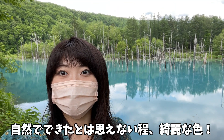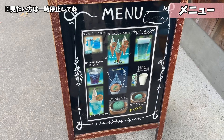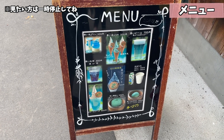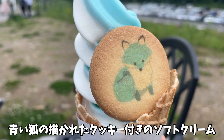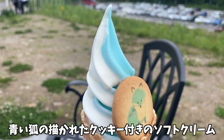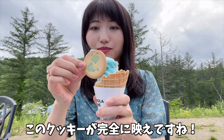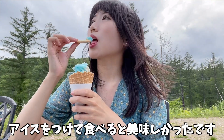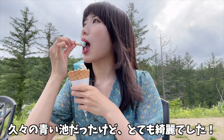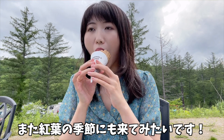自然でできたとは思えないほど、綺麗な色！そして、この後は、青い池の売店へ。メニューはこんな感じ！購入したのは、青い池ミックスソフト！青いキツネの書かれた、クッキー付きのソフトクリームです。青い部分はラムネ、白い部分は牛乳味でした。このクッキーが完全に映えですね。アイスをつけて食べると美味しかったです。久々の青い池だったけど、とっても綺麗でした。また、紅葉の季節にも来てみたいです。